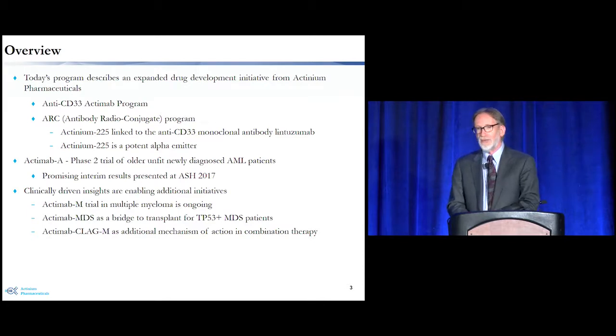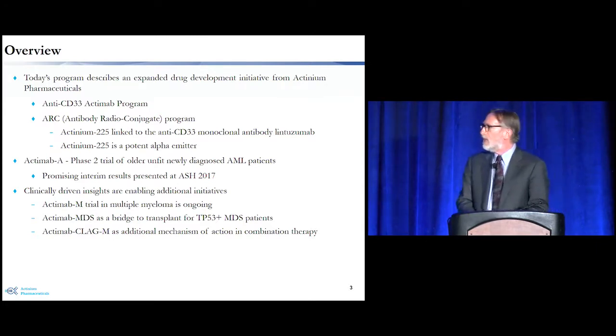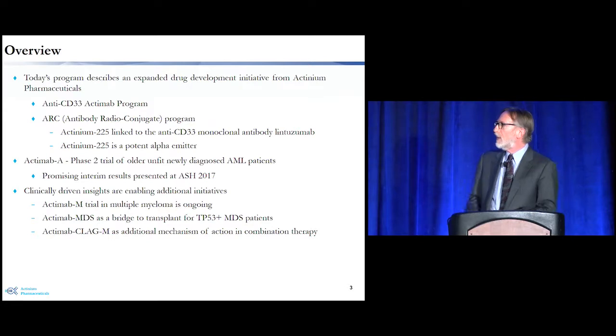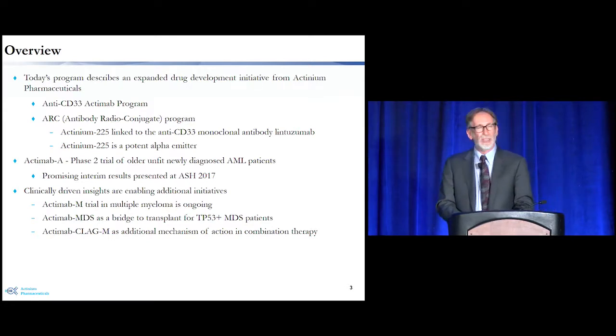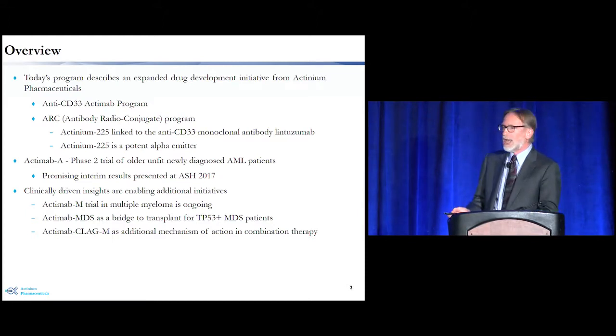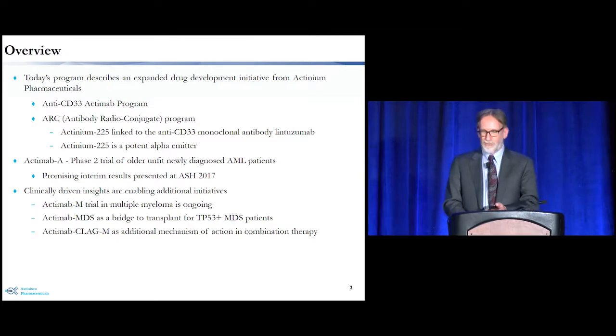We have a number of different studies in our program. I'll talk specifically about our phase two trial of older, newly diagnosed AML patients and the results we recently presented at ASH. We also have new programs: an Active-M program in multiple myeloma that Dr. Gerald will speak about, a program in MDS that Dr. Van Visian will speak about, a study combining with a CLAG-M salvage regimen, and a platform to add actinium to multiple antibodies.